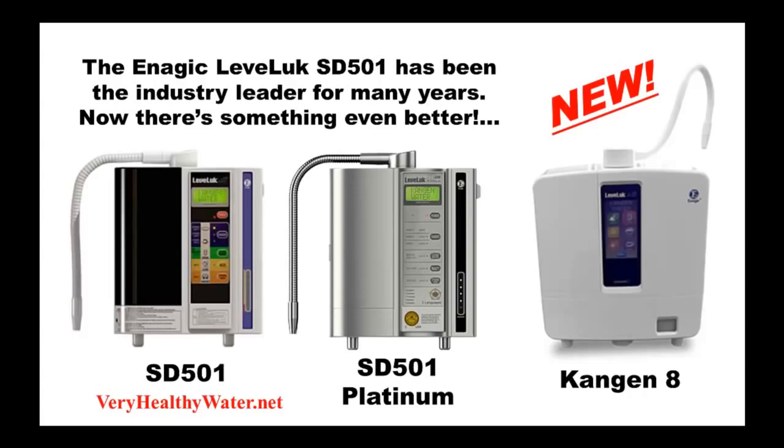The Enagic reputation of quality and results has been established and sustained year after year with the remarkable quality of Kangen water produced by the SD501. Any family looking for the highest quality water purification system for their family's drinking water would be very pleased with the results this workhorse of a water purifier produces.